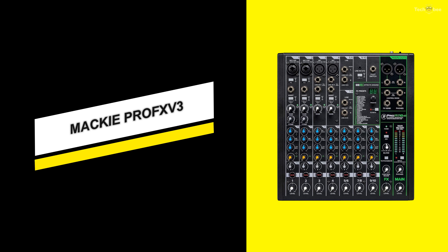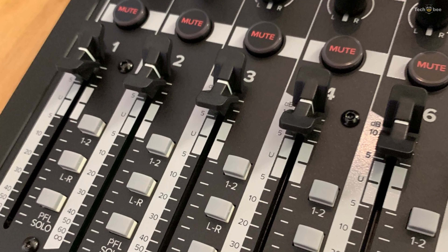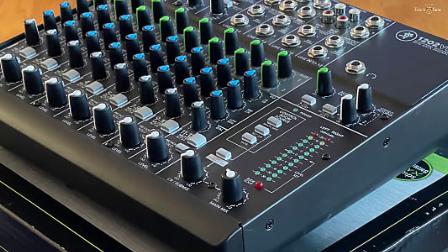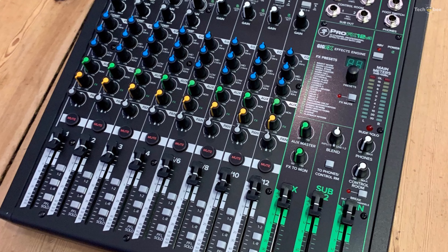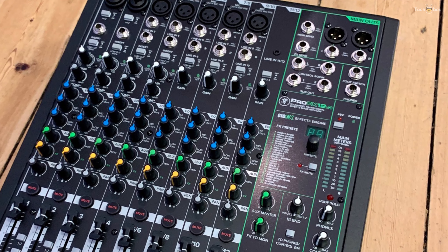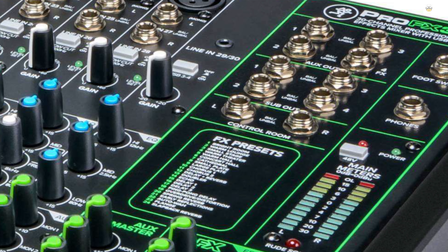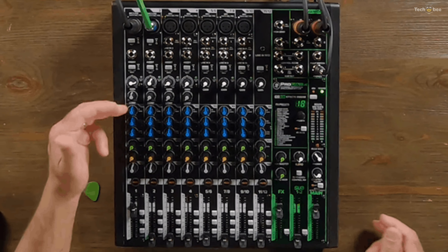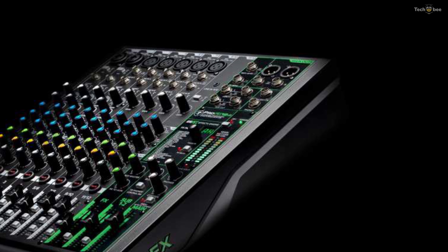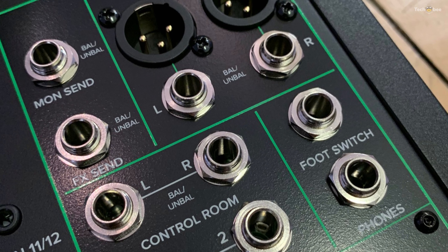Mackie ProFXv3. Looking for a mixer that makes your life easier when you're gigging? The Mackie ProFX10v3 10-channel USB mixer can do that and much more. The ProFX10v3 provides you with great sound and features found in larger mixers while remaining portable. This mixer is equipped with four of Mackie's Onyx preamps that provide top-notch sound for your keyboard, mics, and guitars. You can also use the onboard gig effects to add that little something extra to your mix.